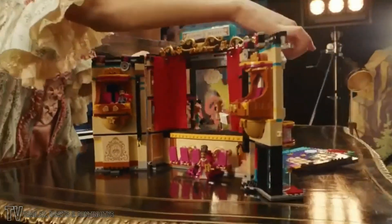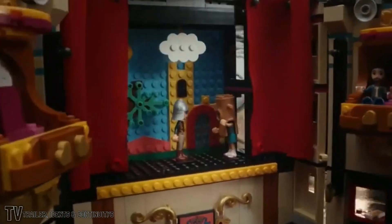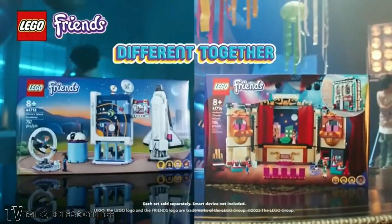Hey, it's showtime at Andrea's Theater School. Our crew's ready for takeoff at Olivia's Space Academy. New sets for Lego Friends. Each set sold separately. Smart device not included.